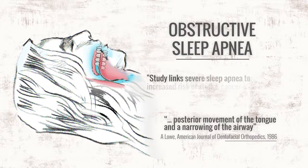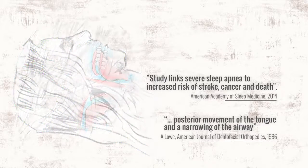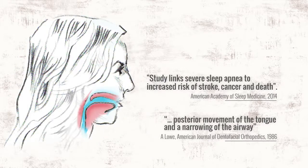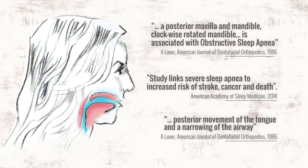Like crooked teeth, obstructive sleep apnea is a modern condition. However, it can reduce life expectancy. Not surprisingly, obstructive sleep apnea is marked by the same traits that describe the headgear effect. Both jaws are grown down and back, creating a clockwise rotation in the lower third of the face.